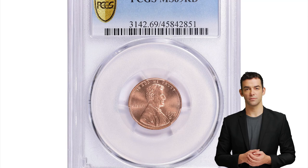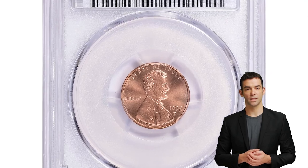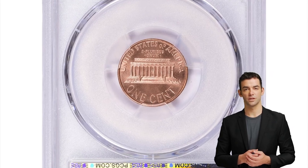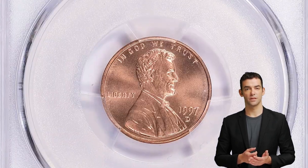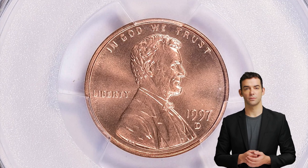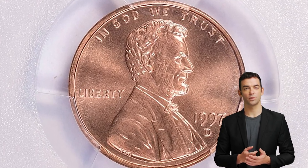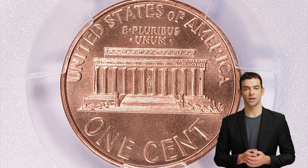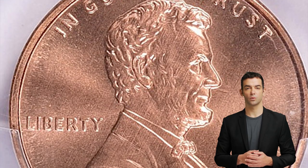Hey Coin Collectors! I'm sure most of you penny collectors had no difficulty locating the 1997 Lincoln cent, as mintage is huge and they are in abundance even in mint state condition. But this particular specimen was sold for over $18,562.50 at Great Collections auctions in 2022.